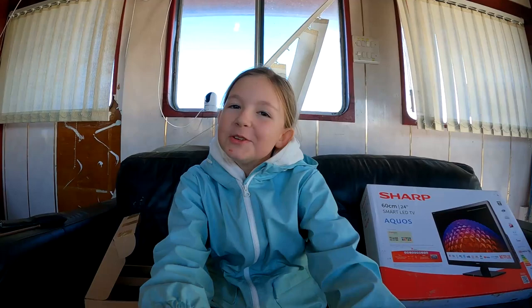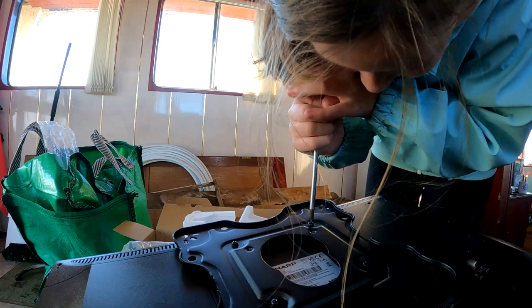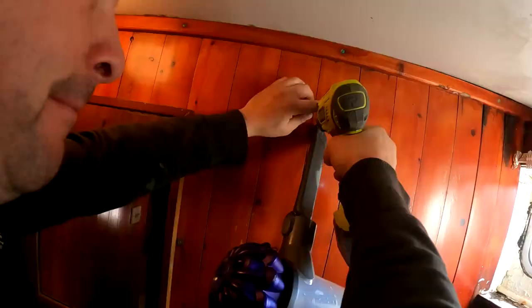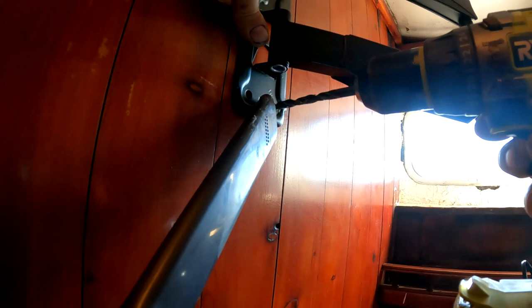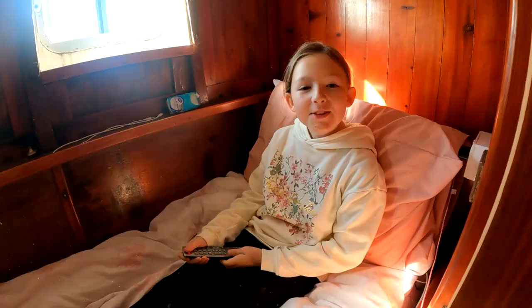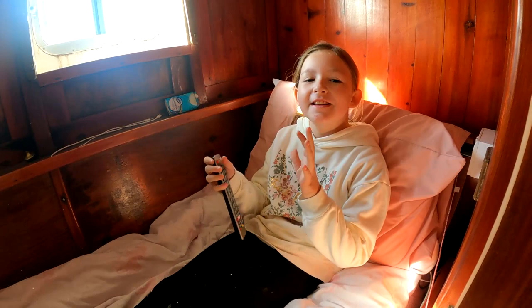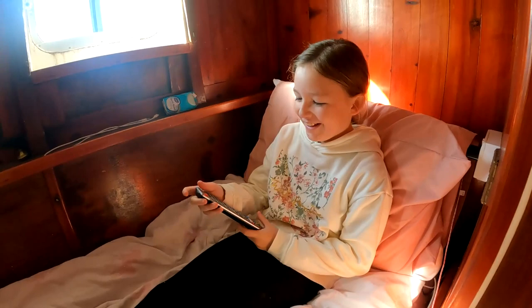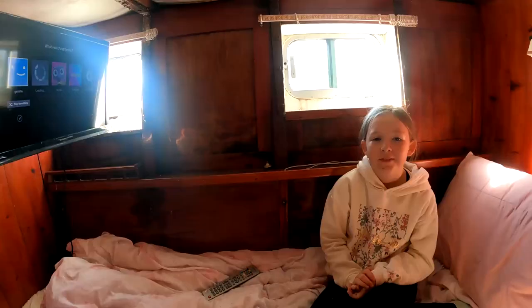So you're going to fit it? And you, of course. Shall we do it together? Yeah, come on then. I'm putting in the batteries for the remote controls and my parents are actually putting the TV on. So I am going to switch my TV on for the first time in this — okay, three, two, one, go. Is it working? Should I press it again? No. It worked!